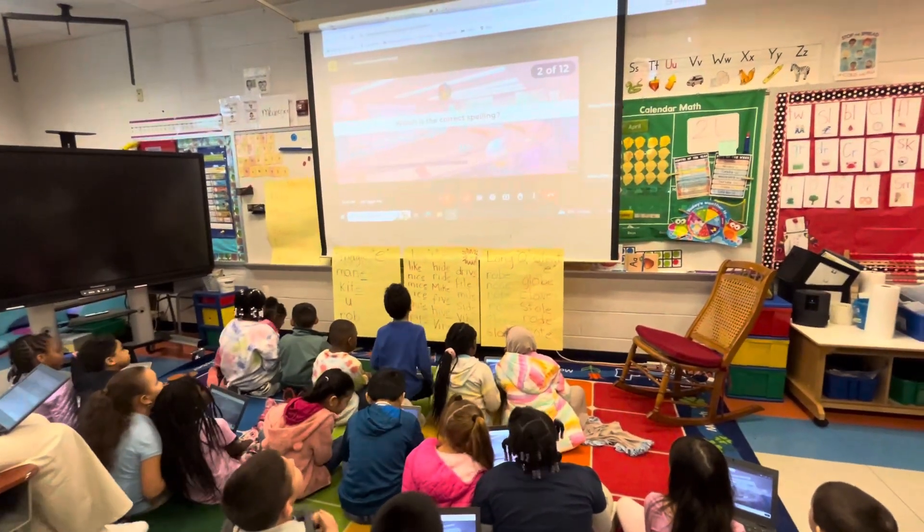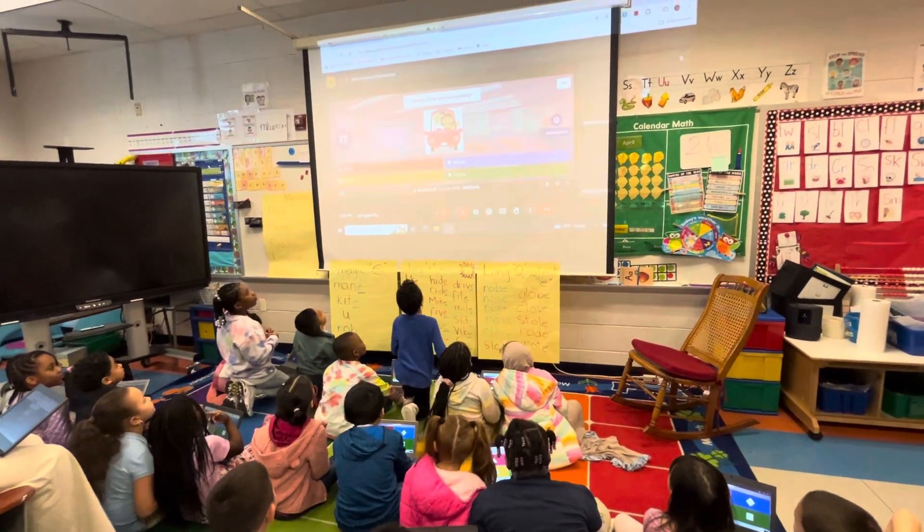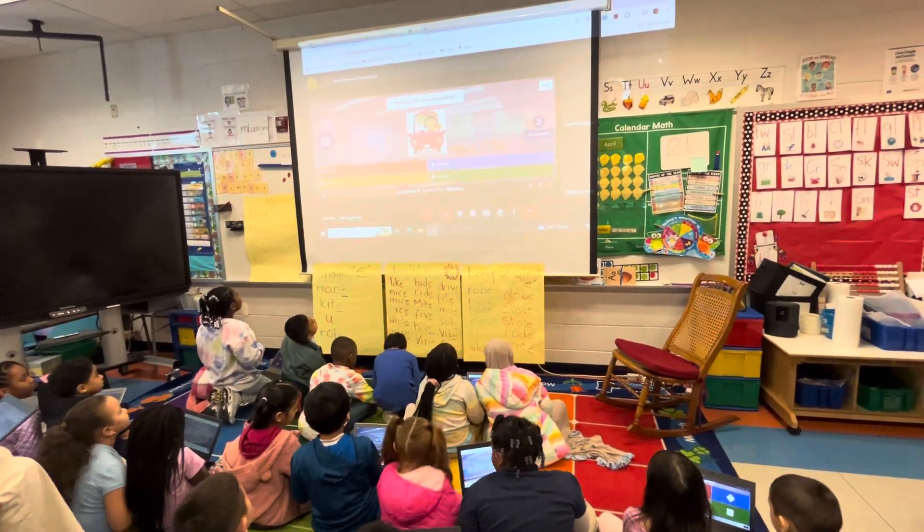Number two. Which is the correct spelling of drove? Be very careful. Look at all the letters. Drove.